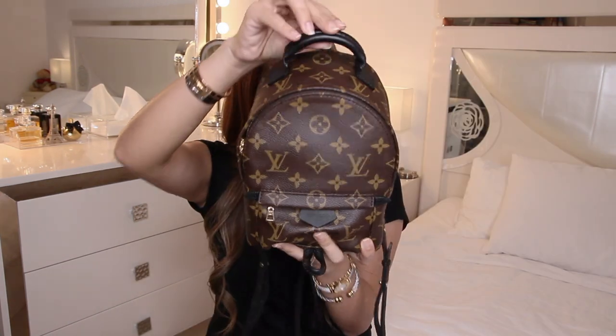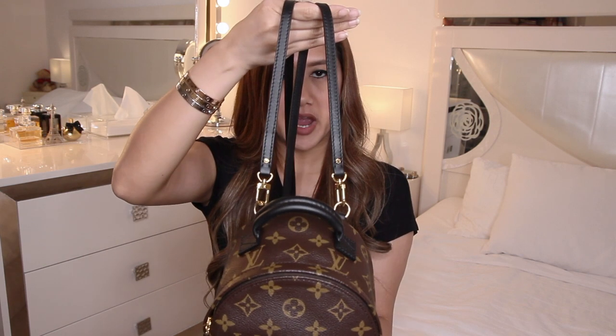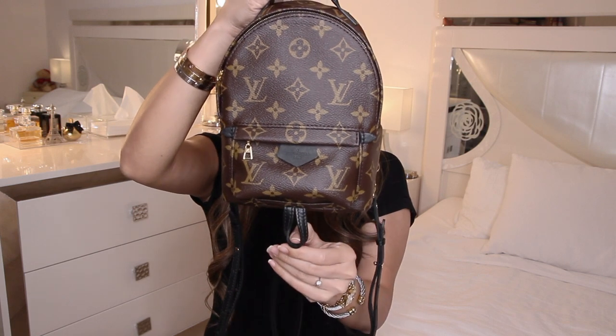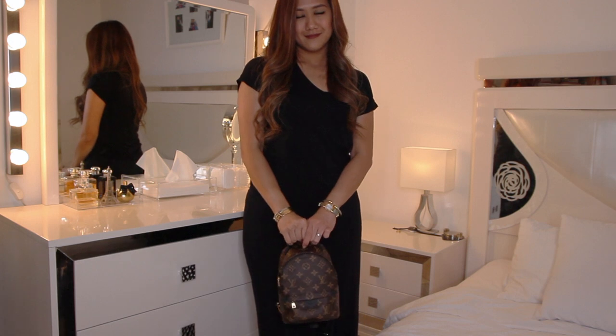I already did a what's in my bag video for this backpack, and if you want to know what fits inside, links are in the description box below. This has padded soft calfskin top handle, adjustable straps, and a leather scarf loop.